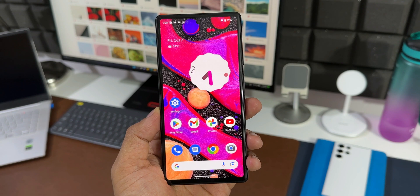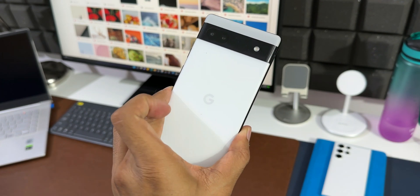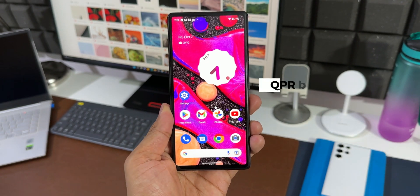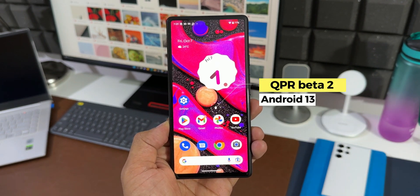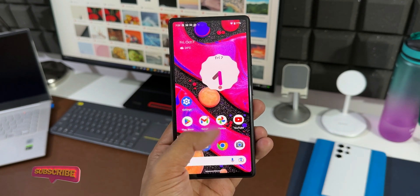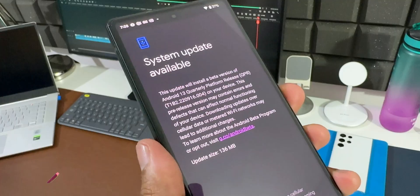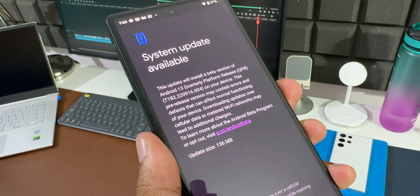In this video, let's quickly take a look at a few major changes and new features on Android 13 QPR Beta 2 on Pixel devices. I did post a video on QPR Beta 1 — if you missed that, you can go check it out where I covered all those new features. This QPR Beta 2 comes with an update size of about 136 MB.